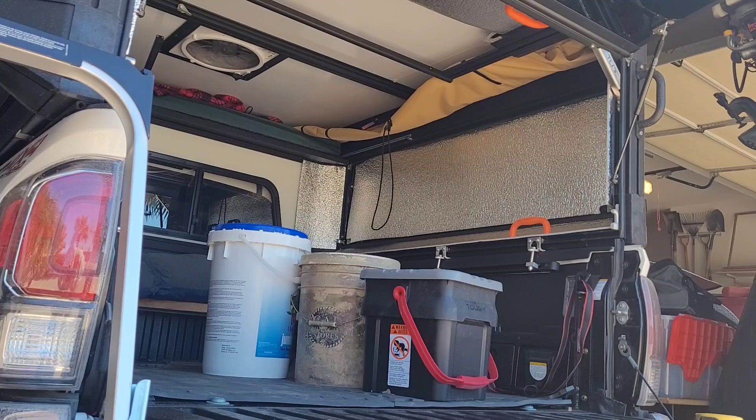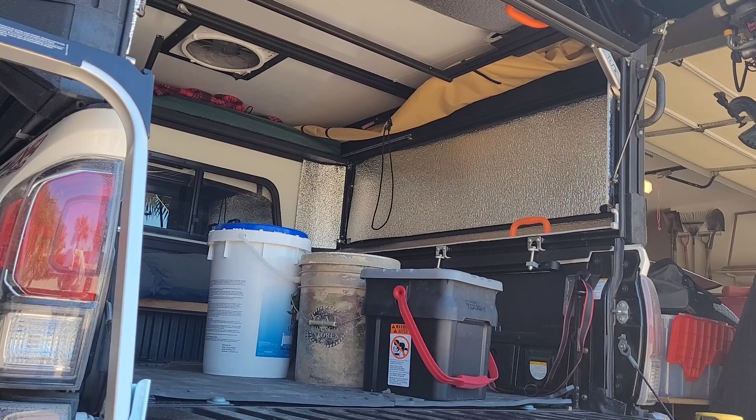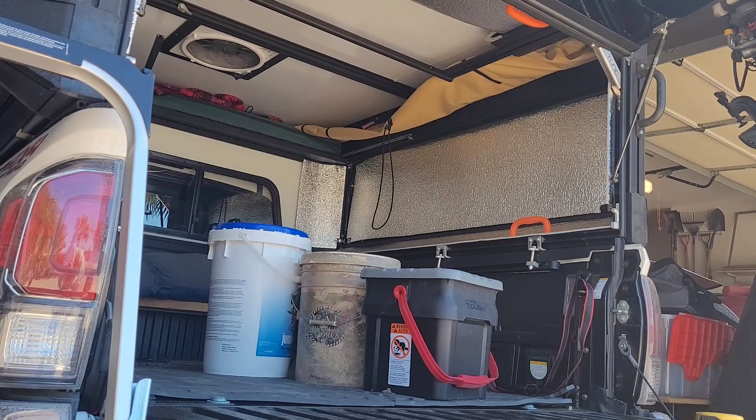This is a video of the sitting height available in a Tune M1 Camper. This is a 2021 third generation Toyota Tacoma. It doesn't have a lot of height — it's one of the lower ones.